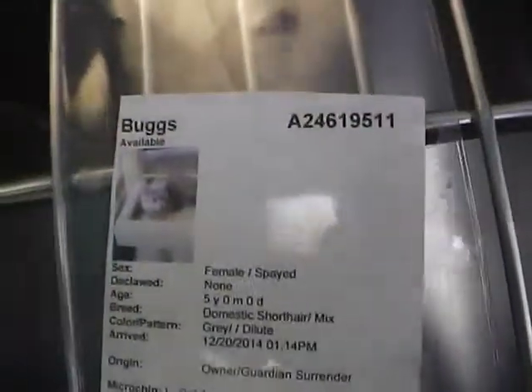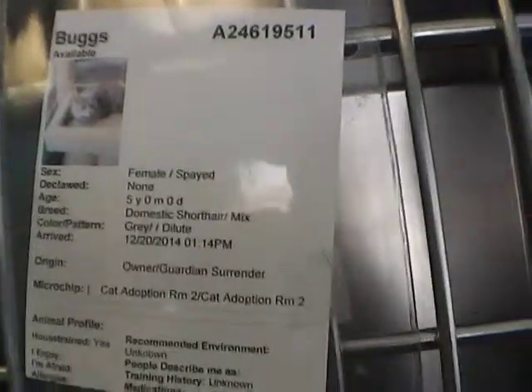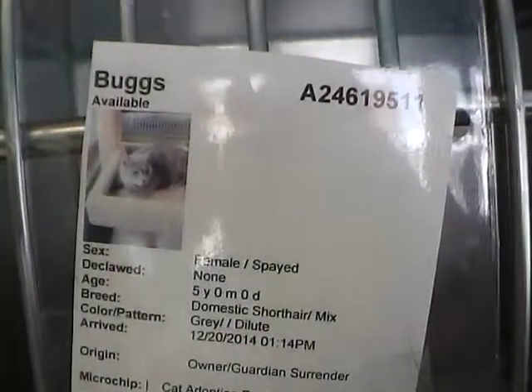And in this cage we have Bugs. She's a friendly cat, too — female. She is five years old and she was a surrender. I wonder if maybe she was surrendered with that other male cat I showed you earlier — I bet so. She's awfully nice — a lovely cat, very friendly. There's her number, should you think about adopting Bugs and taking her to your home and loving her forever.